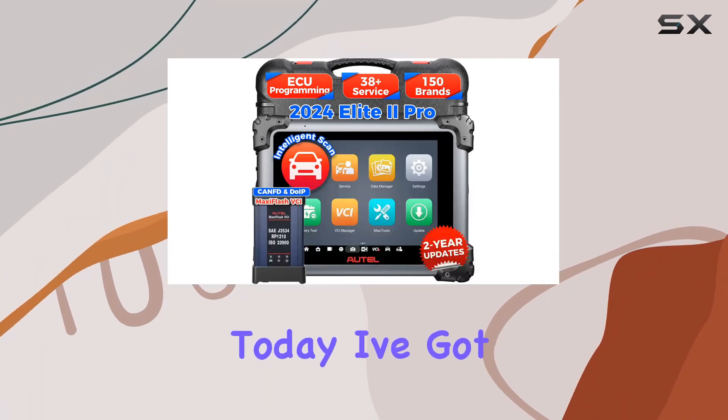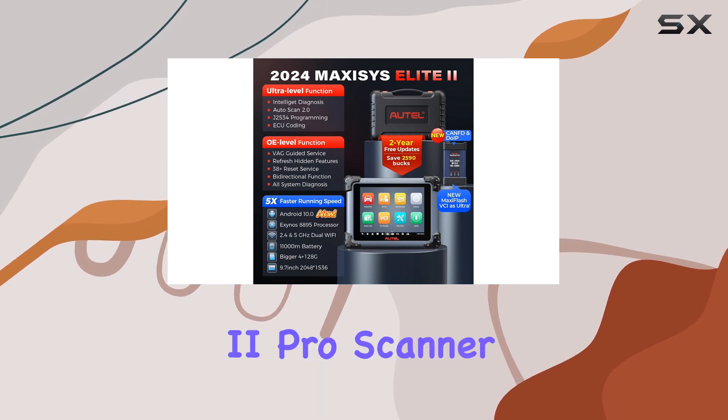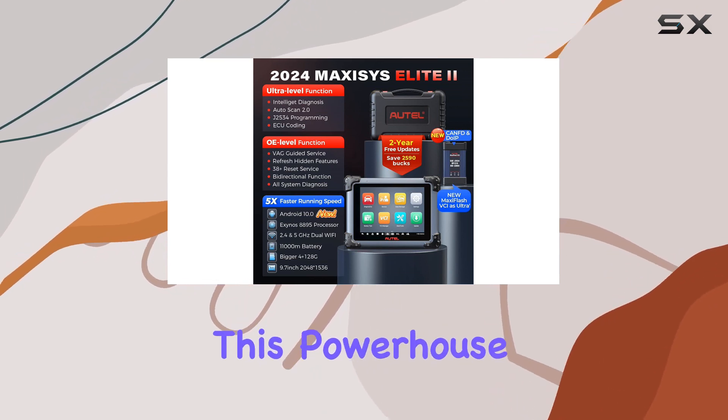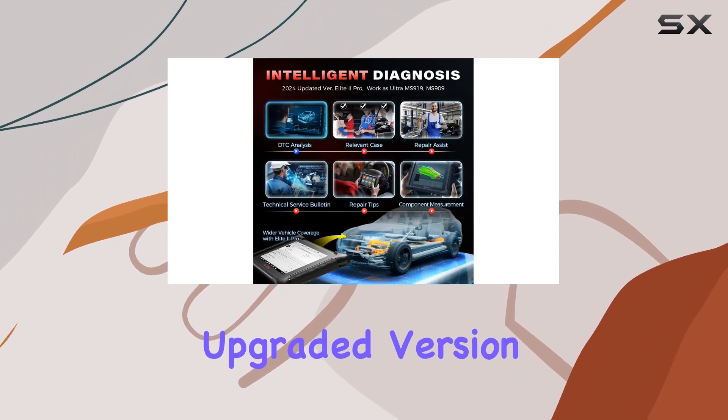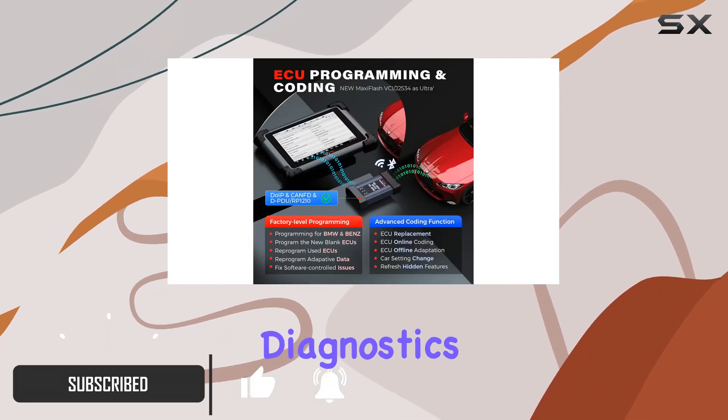Hey everyone! Today, I've got something exciting to share with you — the AutoMaxiz East Elite 2 Pro scanner. This powerhouse is the 2024 upgraded version, and let me tell you, it's a game-changer in the world of automotive diagnostics.